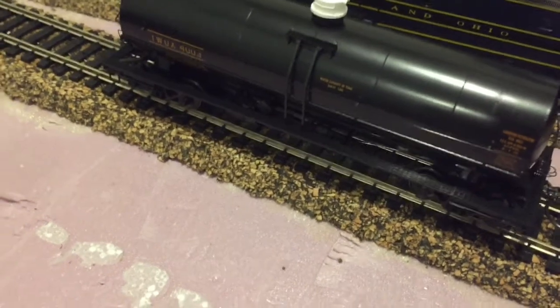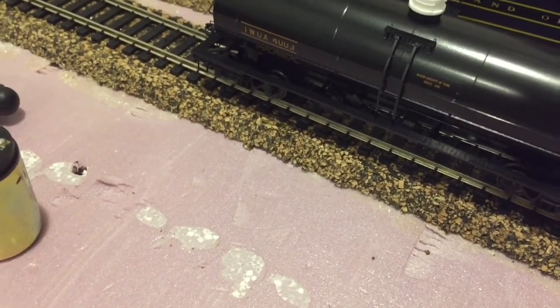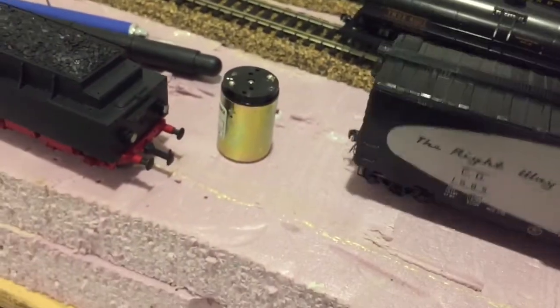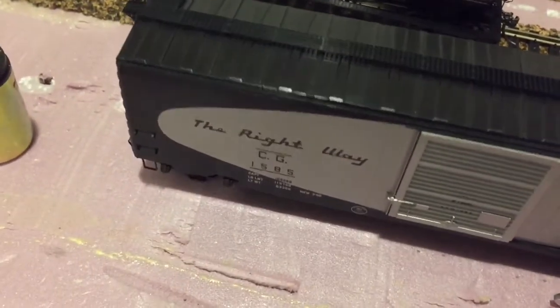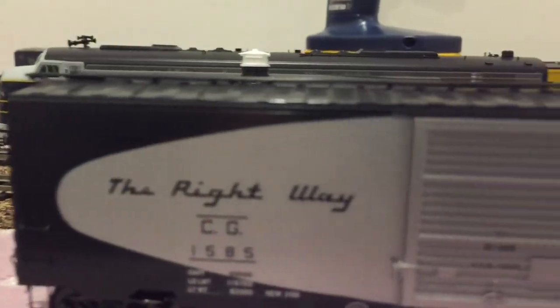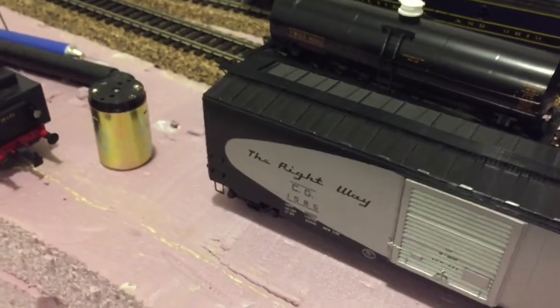I'd like it better if it had metal walkways. Here's a Kadee boxcar, and this has metal walkways — no flexing in it. You can see how flat it is along the top. That's what I want.